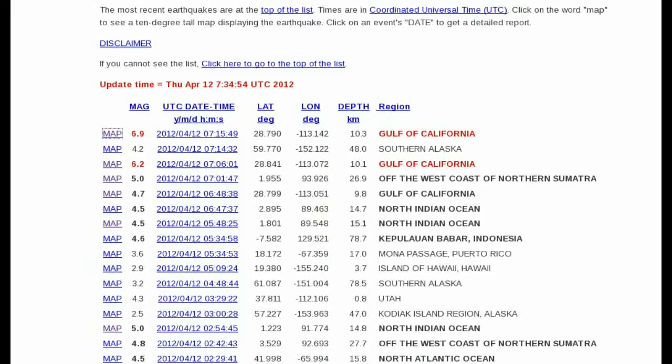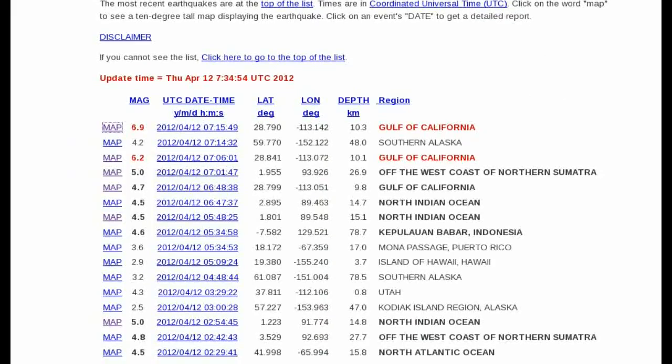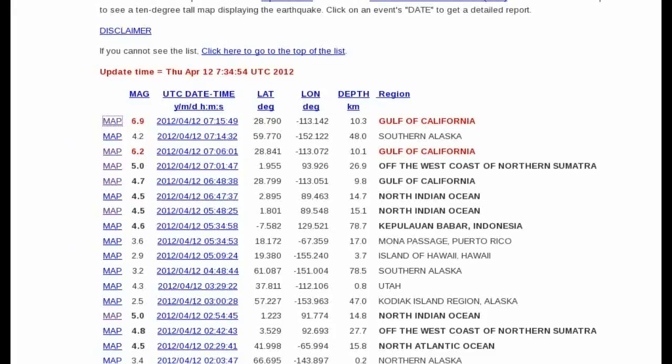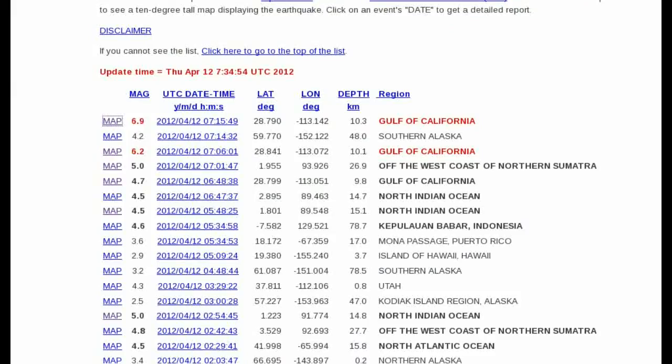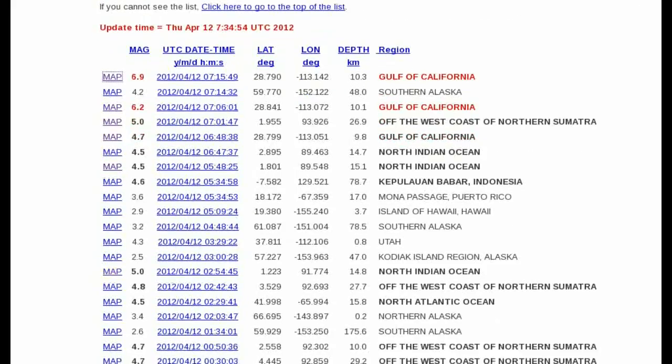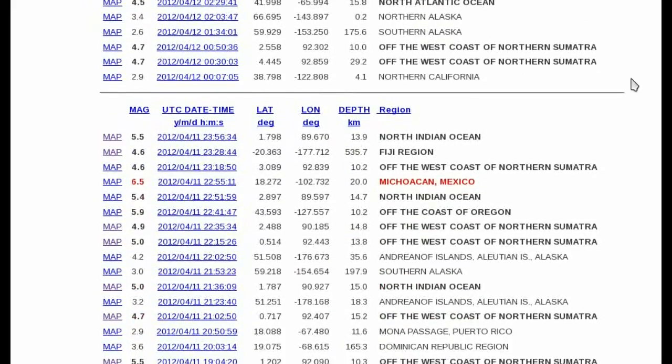In the last couple of hours there have been two significant earthquakes in the Gulf of California, both located in almost the same spot — a 6.9 and a 6.2. And later on yesterday, it was downgraded to a 6.5; initially this was a 7.